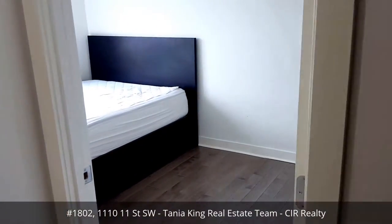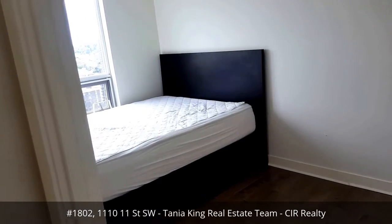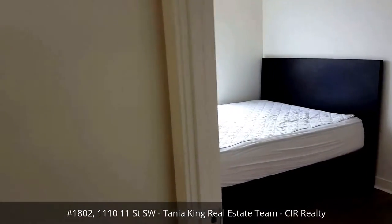Both the master and the secondary bedroom are separated by the bathroom. It's a perfectly south-facing view — it's gorgeous.